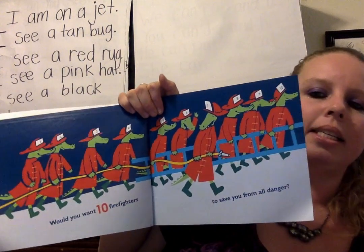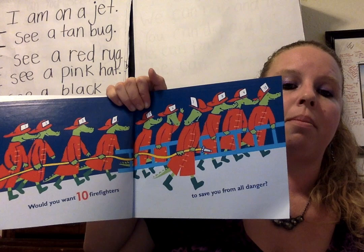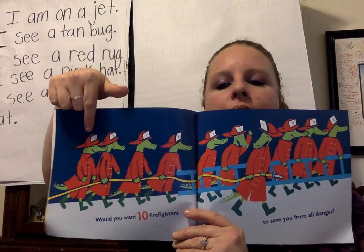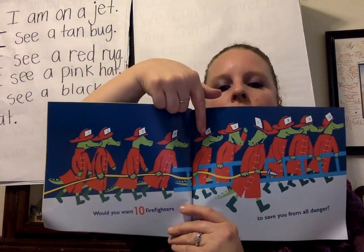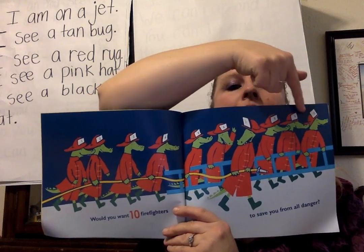Would you want 10 firefighters to save you from all danger? Let's count the firefighters together: 1, 2, 3, 4, 5, 6, 7, 8, 9, 10.